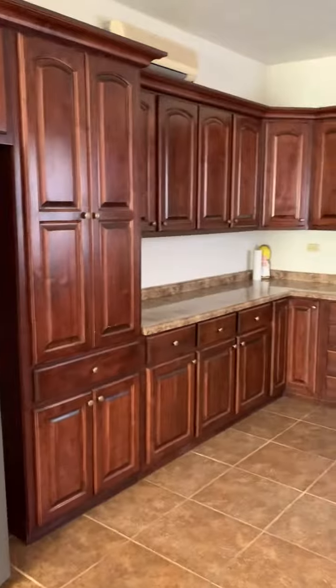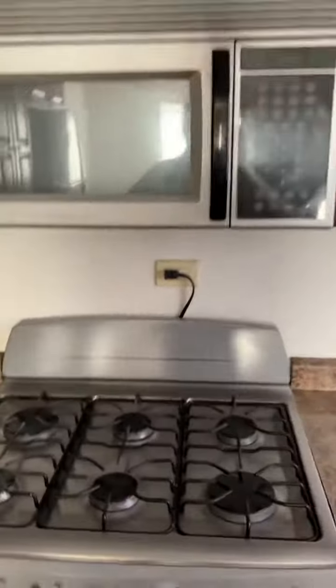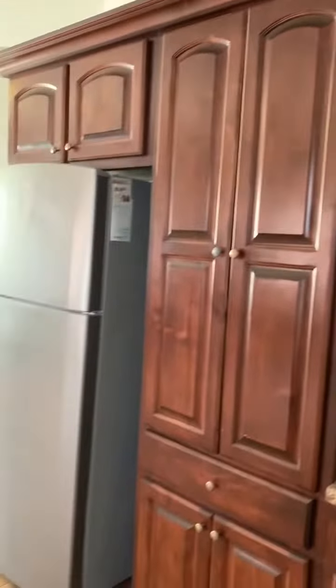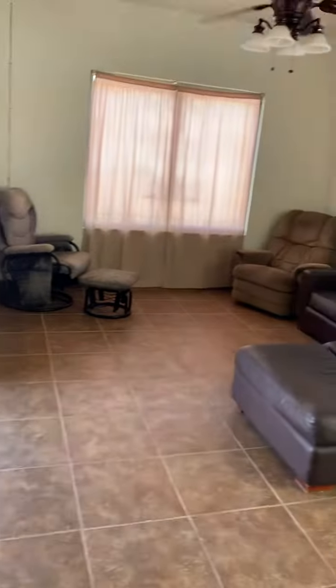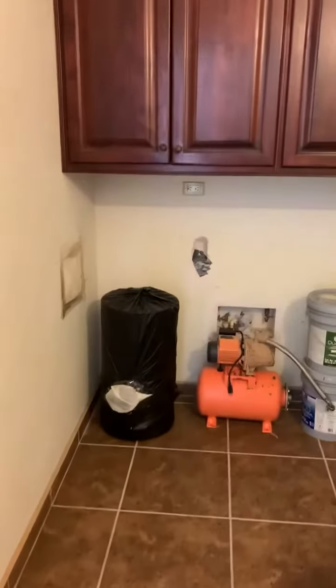All tile throughout. Dining area. One of the nice features of this home is the cabinetry — the woodworking. It comes with a propane stove and a built-in microwave. We have mini splits throughout the house, a refrigerator, and a nice large living area. Every room has a ceiling fan.